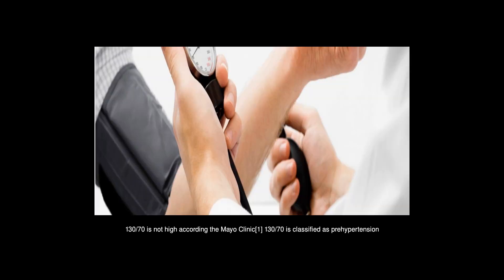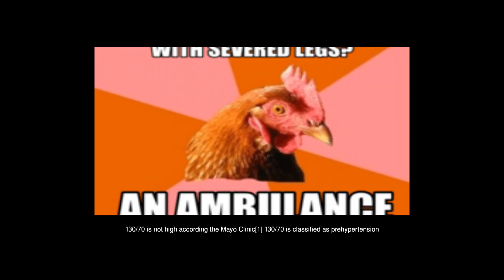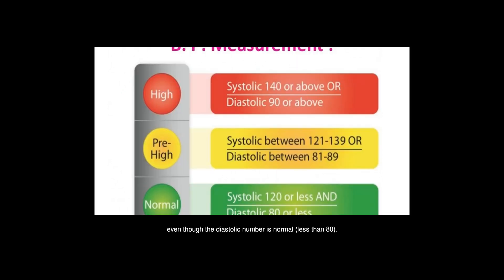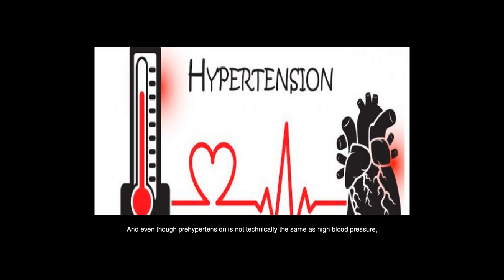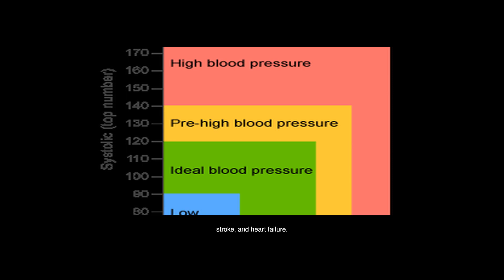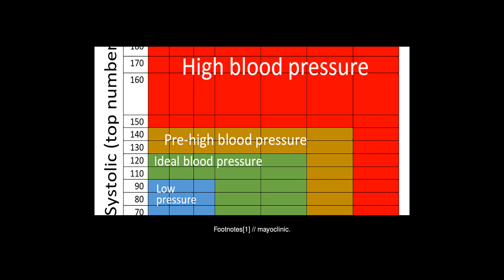130/70 is not high according to the Mayo Clinic. 130/70 is classified as prehypertension because the systolic number is between 120 and 139, even though the diastolic number is normal — less than 80. Prehypertension probably means high blood pressure will develop, and even though prehypertension is not technically the same as high blood pressure, it still increases the risk of heart attack, stroke, and heart failure. Healthy blood pressure for most people is anything under 115/75.